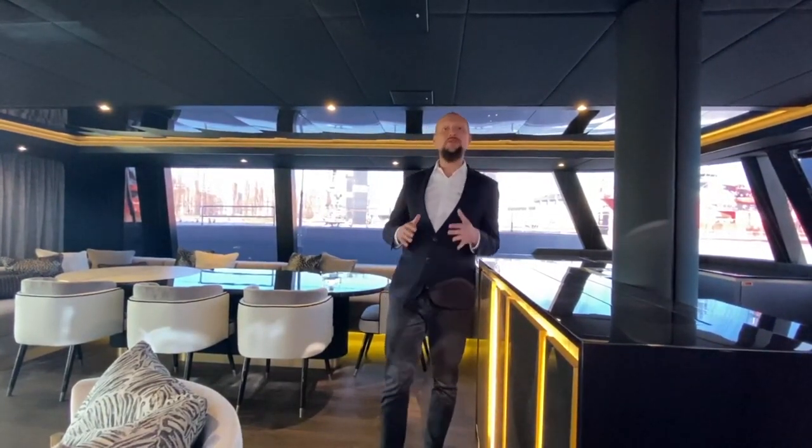This concludes our visit onboard the Sunreef 80 Double Happiness. Thank you so much for joining us on board. Stay safe and stay tuned for more news from CyberThoughts.